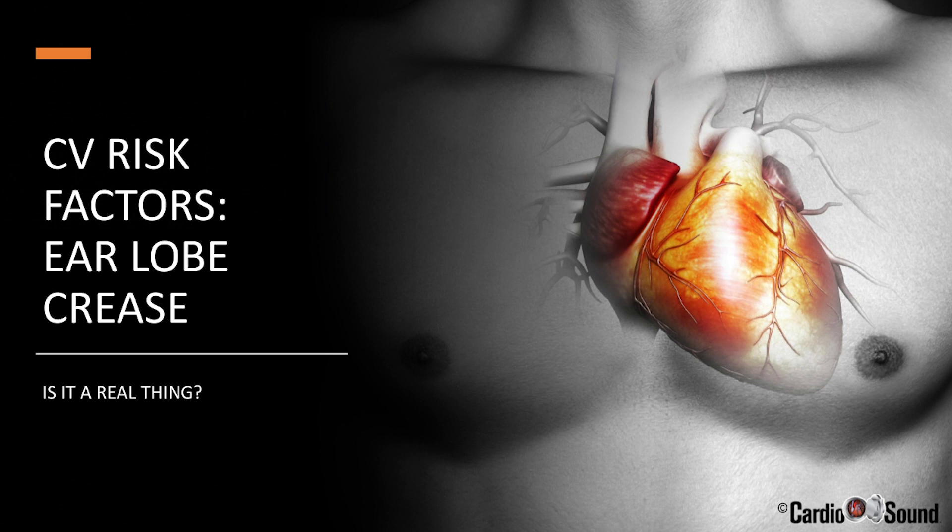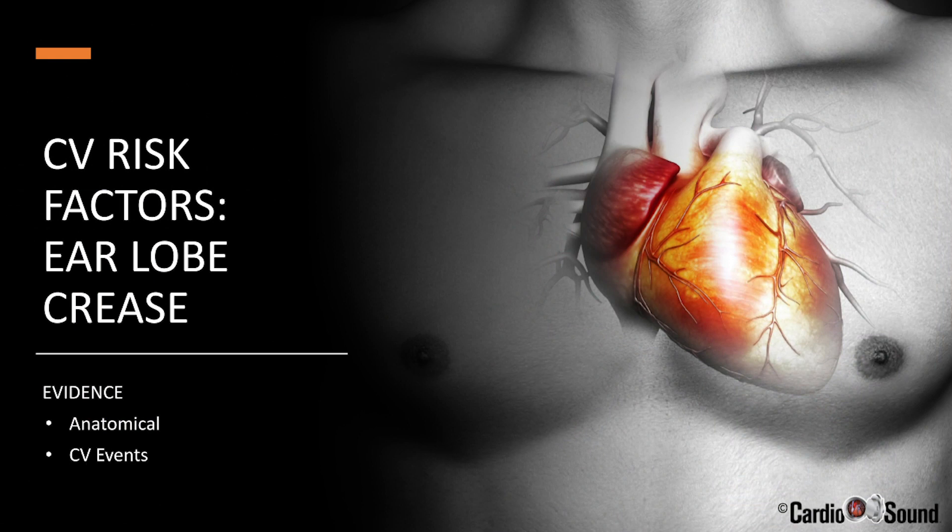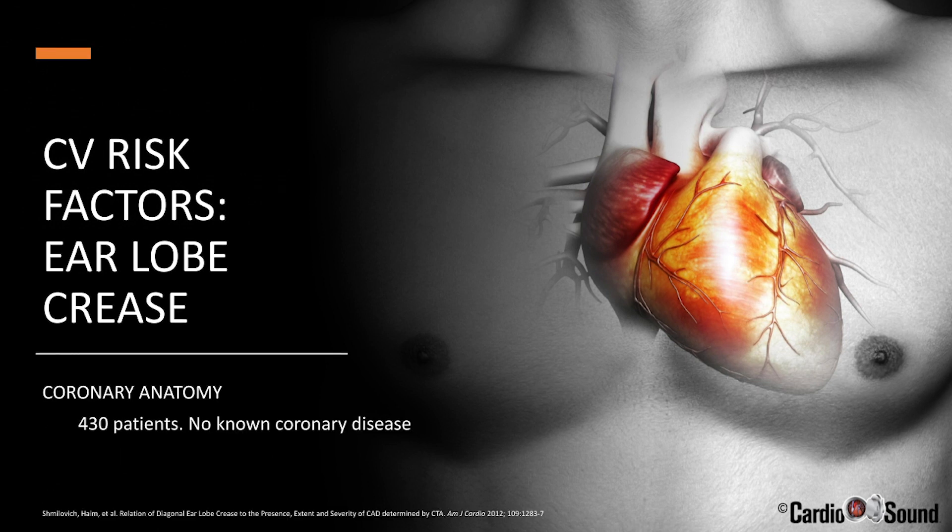So is it really a marker for heart disease? He thought it might be significant — that's when he published his paper. Today, we'll talk about some scientific studies about the earlobe crease. We'll look at the anatomical evidence, the cardiovascular event evidence, and the pathological or histological evidence. Let's start with evidence from coronary anatomy. This study looked at 430 patients with no known coronary disease to determine whether Frank's earlobe crease was associated with four different markers for coronary disease.